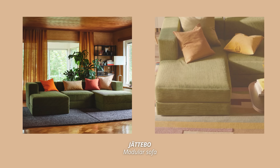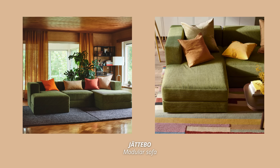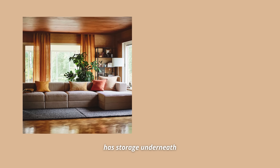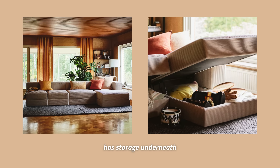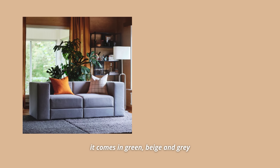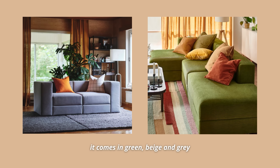The last mid-century modern inspired Ikea product I have for you just had to be the Jättebo sofa. This is my all-time favorite Ikea sofa — it looks so retro and reminds me of those conversation pits that were super popular in homes back in the 60s. Its square shape and textured fabric makes it so cozy and inviting, especially in green and beige. It's a modular sofa so you can design the modules yourself and the combinations are endless. Plus, it has storage underneath, which makes it such a practical piece.